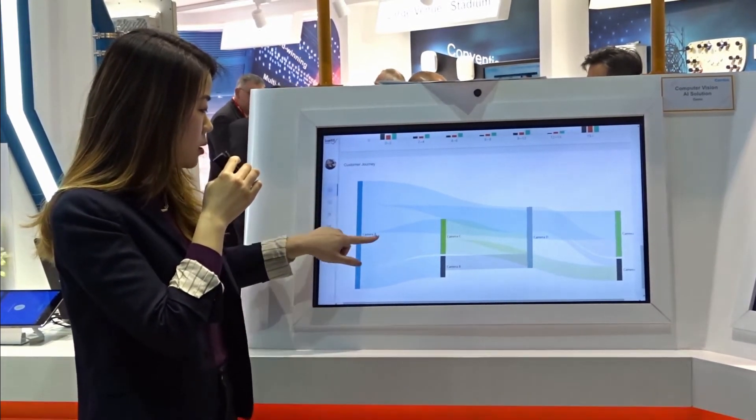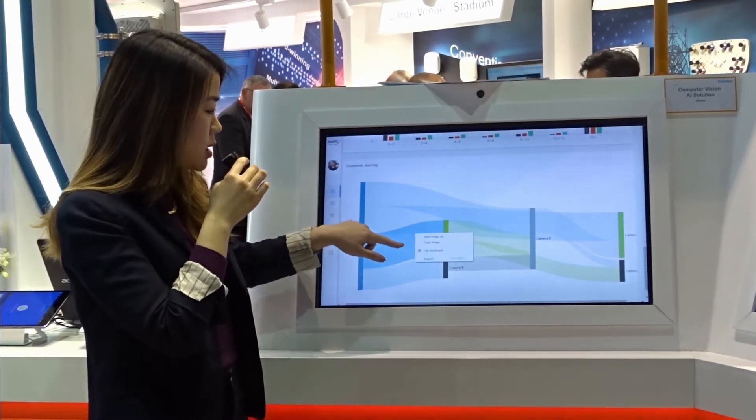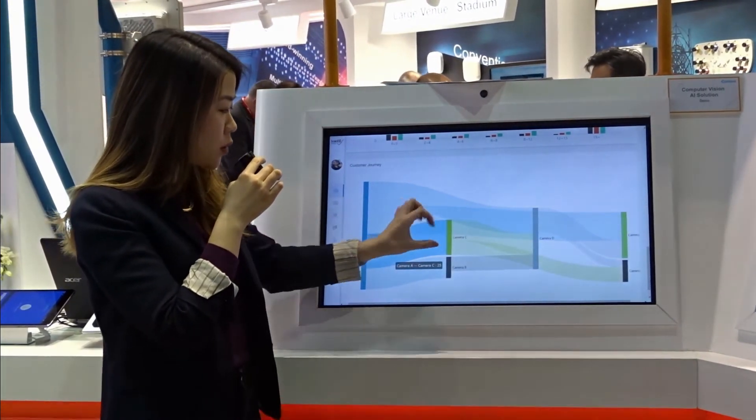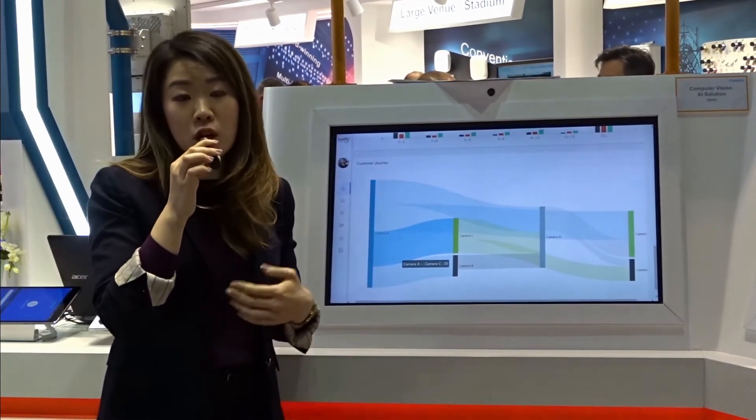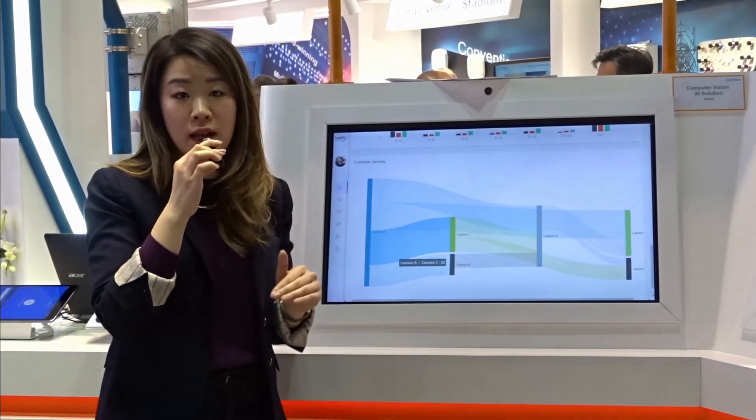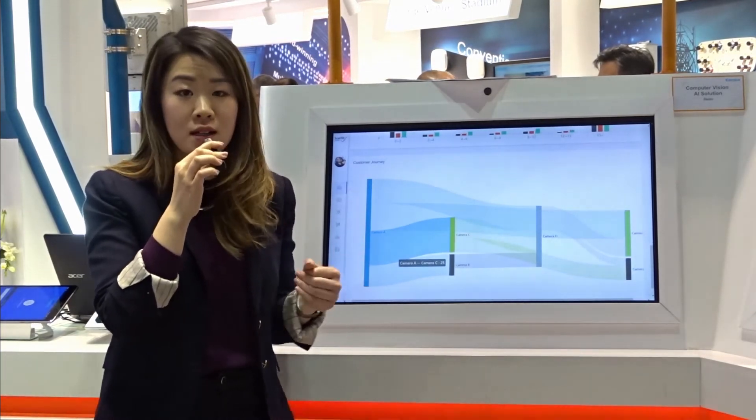From camera A, for example, to camera C, this is the proportion of people moving in that direction. This can really help shop owners plan their store layout and determine where to put products.